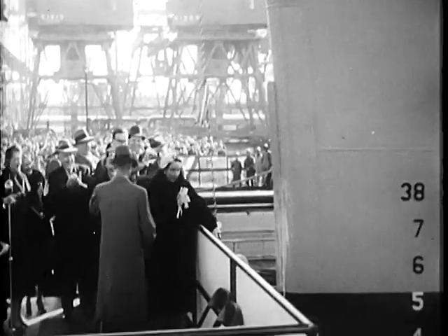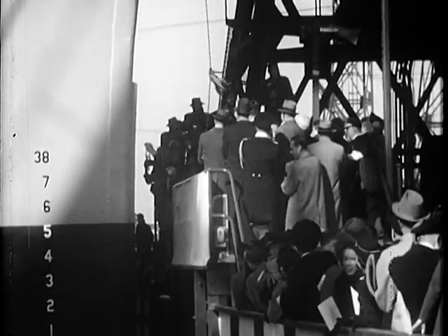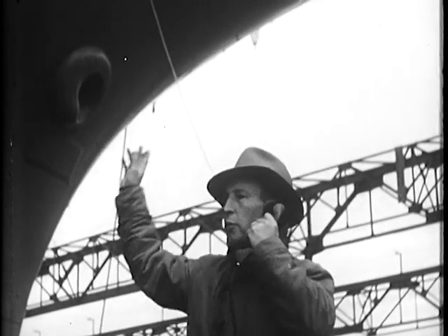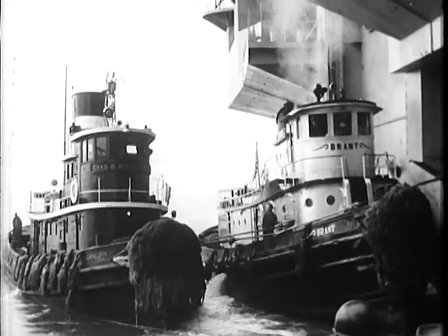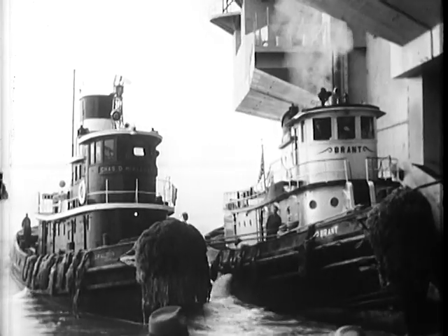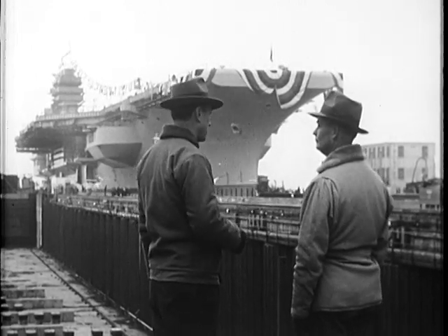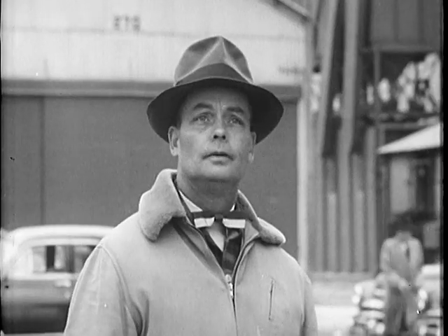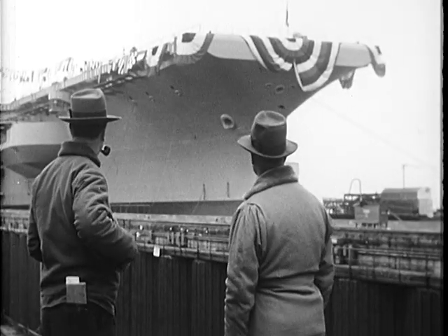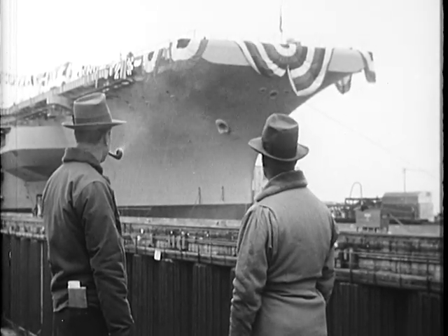I call it Forrestal. Well, there she goes, old 506. Gives you a funny feeling, this business of launching. You feel sort of — mighty proud at the same time. Something like that. Hard to say. Guess you and I feel we've got a little stake in her. She's no longer a number or just a hull. She's a ship.